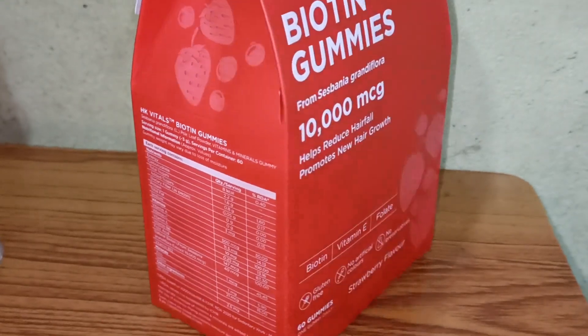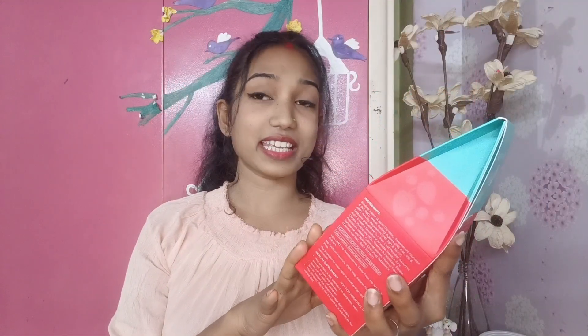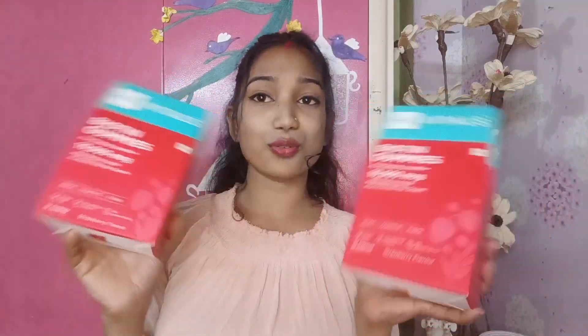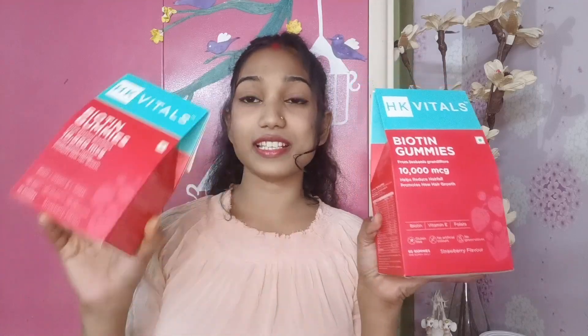This is strawberry flavor. In total, the large package gives you 60 gums, and the small package gives you 30 gums. The price is different — this one is Rs. 11.99 and the smaller one is Rs. 4.99, which is very affordable. You can buy it.